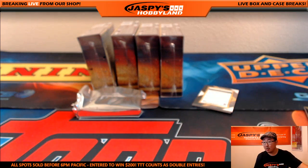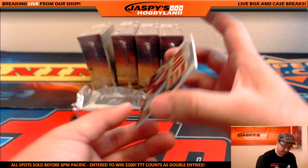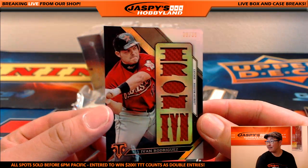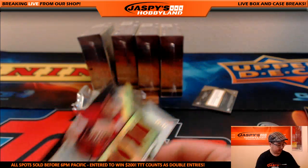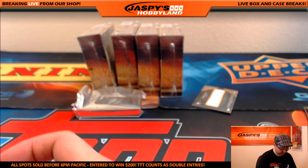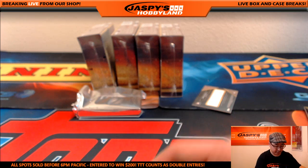So we pulled the Mark Grace White Whale, patch and auto. Nice — 30 out of 36, Ivan Rodriguez — Irod, Pudge — Astros version, going out to Doran DK with the Astros.